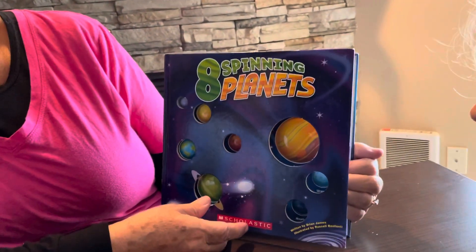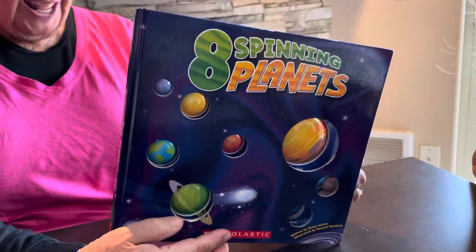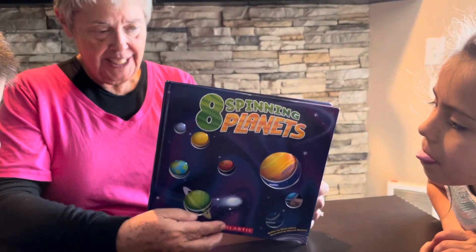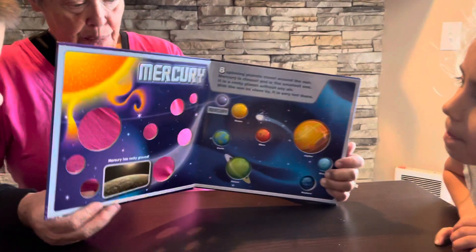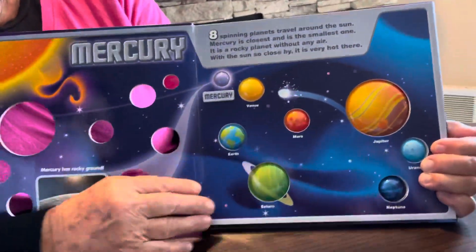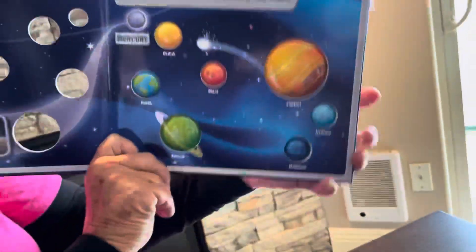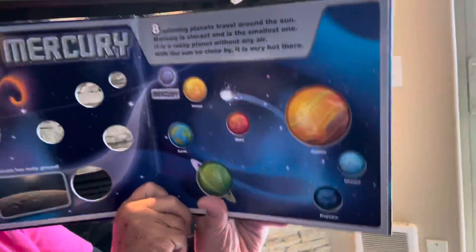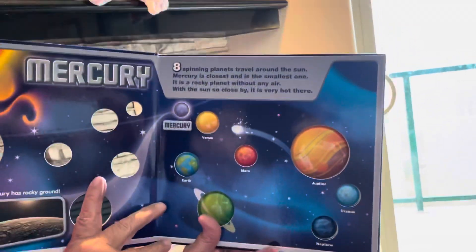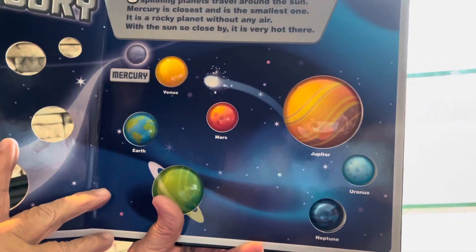This is going to tell you a little bit about our planets. The book is called 'Eight Spinning Planets.' It's not a real long book, but it's full of lots of good information. Let's go all the way from Mercury to Neptune and see what we can find out. It's a nice book — you've got the planets popping their heads through. Eight spinning planets travel around the sun.